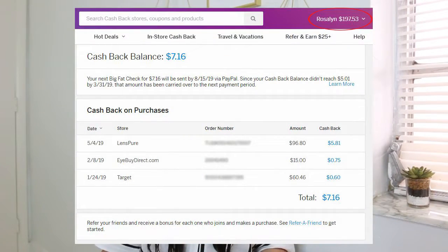By the way, from what I've heard and read, Ebates is no longer going to be called Ebates — it's going to be called Rakuten. They're changing their name and all their logos. Just to give you an idea on how much I've made, this is a screenshot from my account so you can see how much I have earned so far.